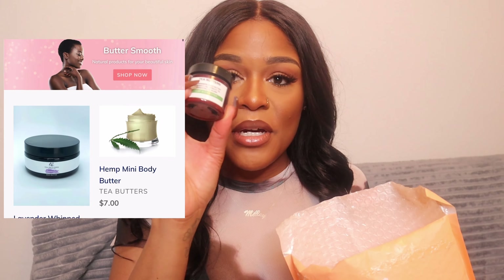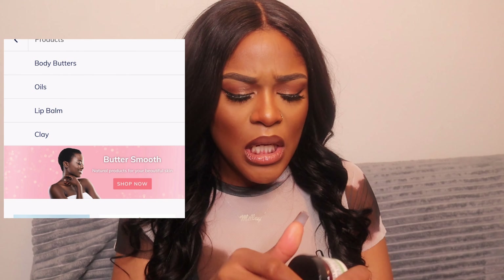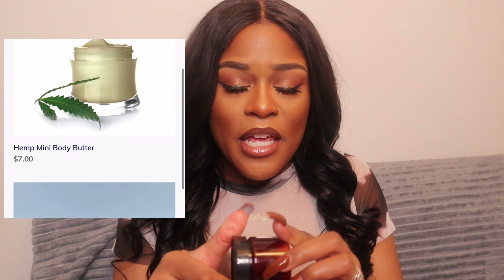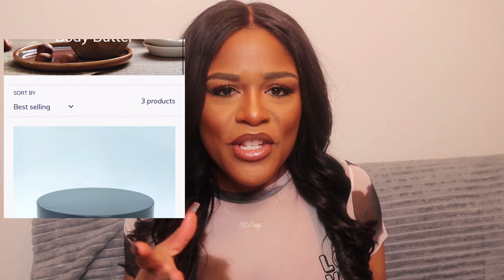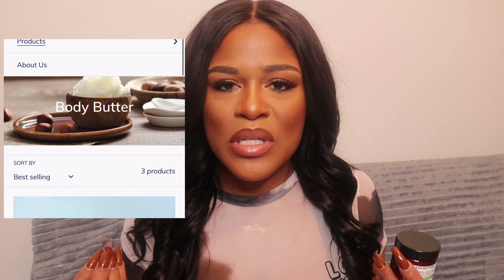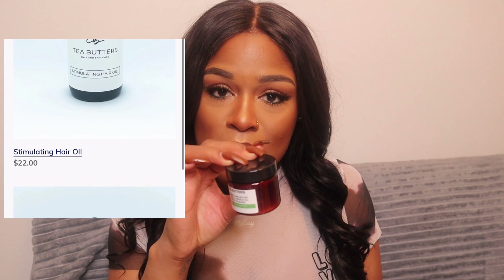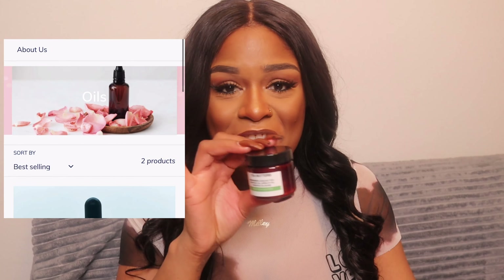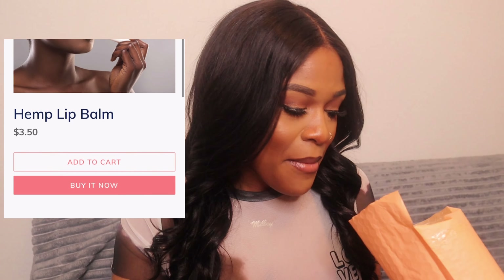She sent me the Tea Butters hemp body butter and this stuff smells so good — amazing. It's more of a natural scent, so if you're into eucalyptus and tea tree, you would love this. You can definitely pop this in your purse so when you're out and about you're not ashy. I don't have any lotion in my purse so I will definitely be putting this in my bag.